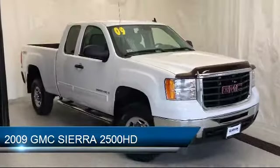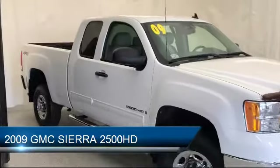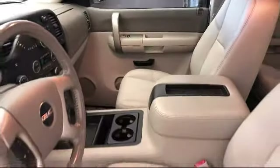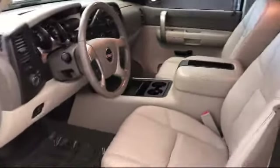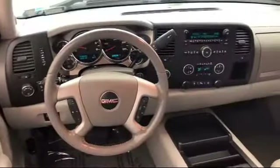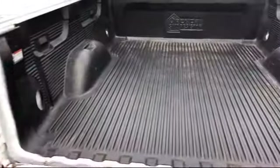tire pressure monitoring system, air conditioning, AM FM XM radio, side airbags, CD player, anti-lock braking, MP3 decoder, radio data system, emergency contact system, and has less than 80,000 miles on the odometer.